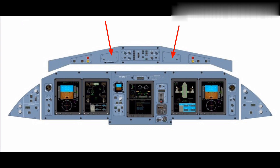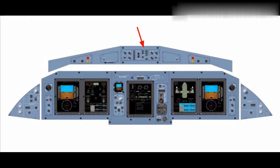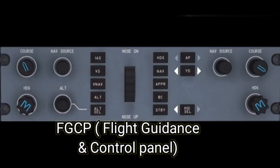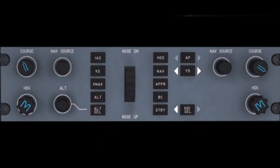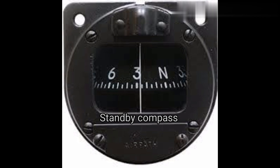A chrono push button switch is also located in front of the pilot on the glare shield panel. This is the FGCP — Flight Guidance and Control Panel. From the FGCP control panel, we can manually select course, heading, altitude, etc. In front of the captain on the glare shield panel, one standby compass is also located.